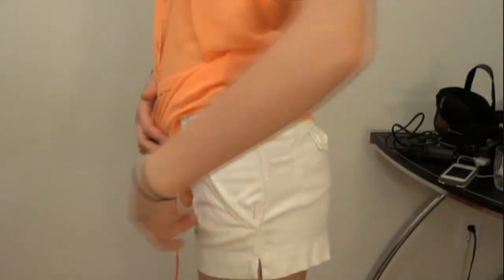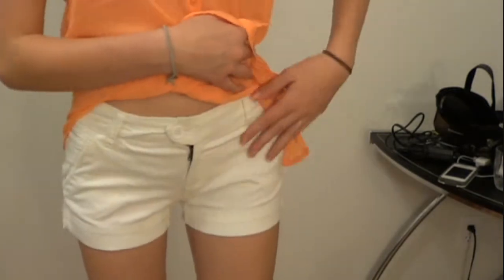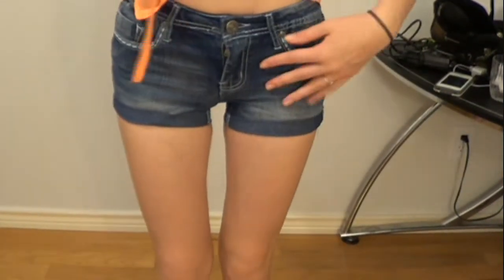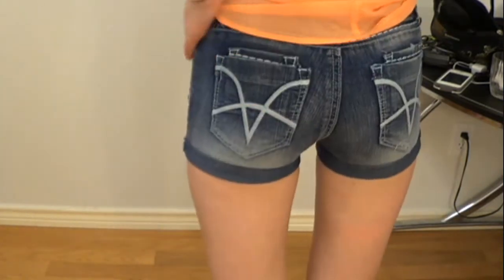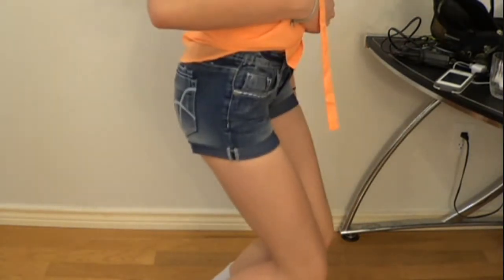I also got these white shorts that are cotton, and they feel so good when you touch them. They were $12.99 as well, and I think they're adorable and very simple. I also got these denim shorts that cuff up right here. These are from TJ Maxx and were $12.99 as well. They're very simple, just denim, and I think they're adorable with an awesome fit.